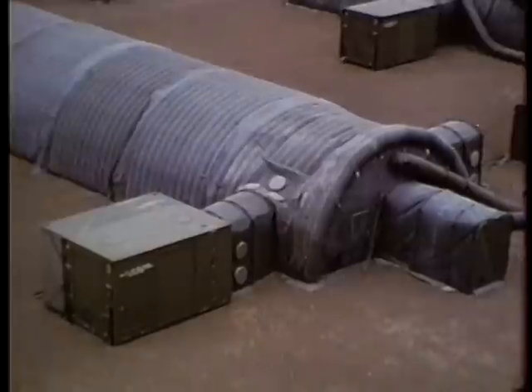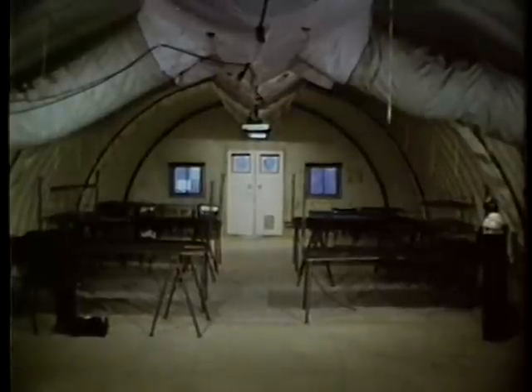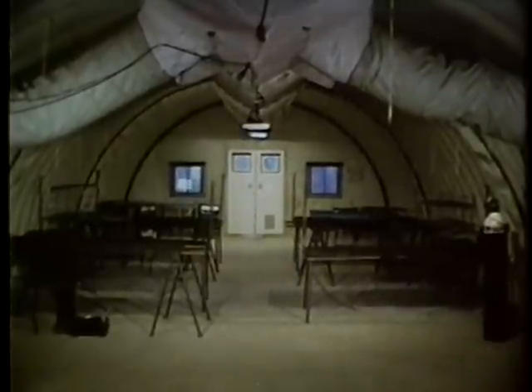The emergency treatment section is stored and transported in a ward container. This film shows how to arrange the equipment. In a MUST emergency treatment section, this end of the shelter is the actual treatment area containing the equipment and facilities shown on the diagram: treatment chest,